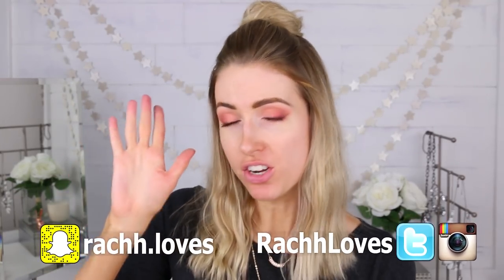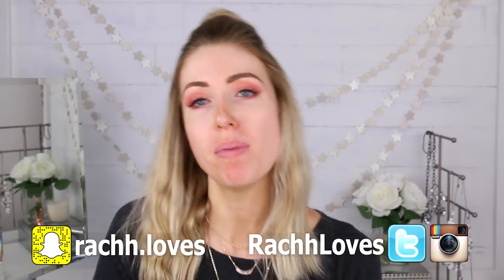I'm all over the map in terms of makeup doneness this week. I have gone no makeup at all, full makeup, and now half makeup. Also, I'm here on a Friday — surprise! People were trying something new, so let's get into this.